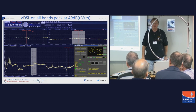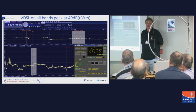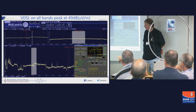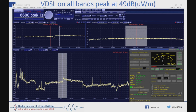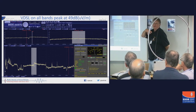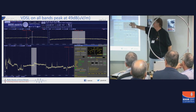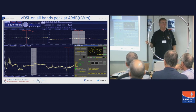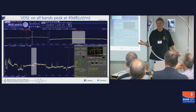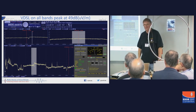And this down here, where my cursor is, is where the noise floor would be if I wasn't sat next to a VDSL cabinet. So this particular case, we are getting 49 dB microvolts per meter. The noise floor in a quiet environment would be around 10 dB microvolts per meter. 10 is okay, 50 is a bit of a nuisance. What happens if you put 10 dB of noise onto your signal? You lose about 90% of the signals. Put 20 dB on — probably can't hear anything.